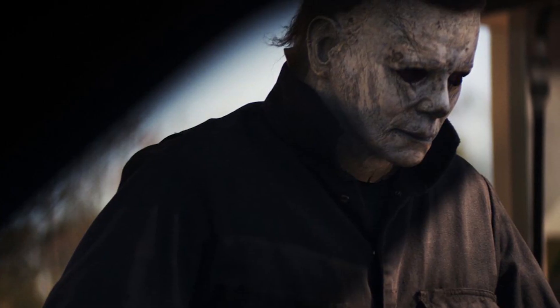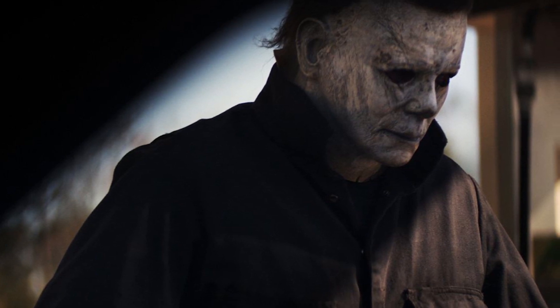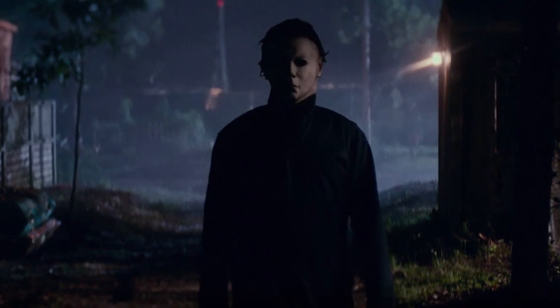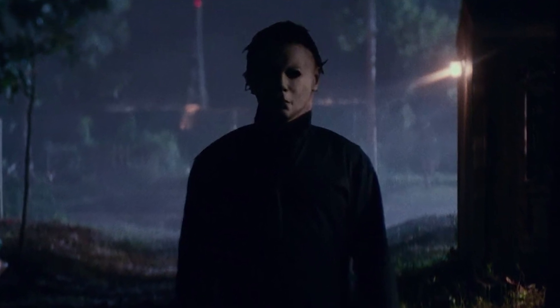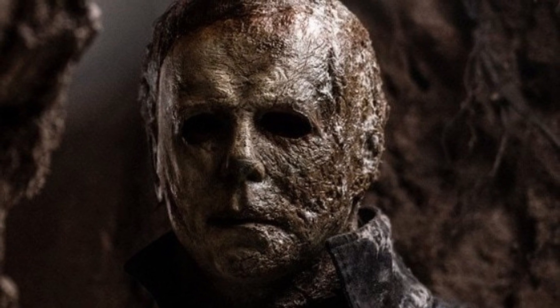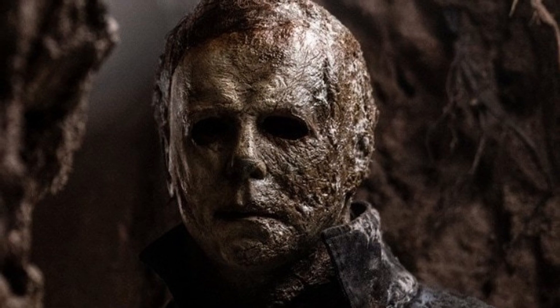In Halloween from 2018, he's got the mask back again. This mask is supposed to be the original mask from 1978, just weathered and 40 years older. In Halloween Kills, we get a nice change-up because they recreate the original 1978 mask for the flashback scenes. And because Michael was supposed to have been burned at the end of the 2018 movie, his mask looks more weathered with burn damage on the left-hand side of his face. In Halloween Ends, we've got the same features as in Halloween Kills, only this time the mask is more mouldy because he'd been living under the sewers for four years.